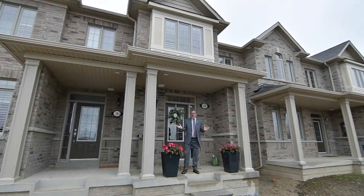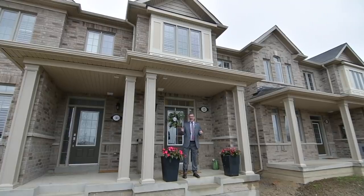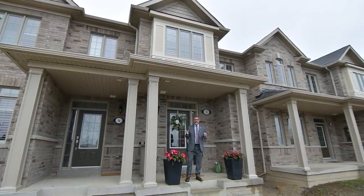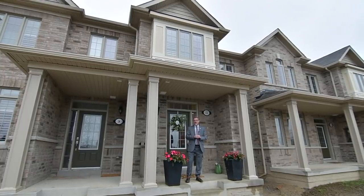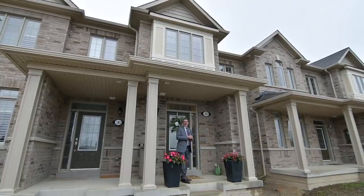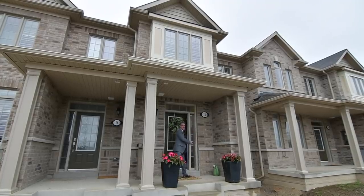Hello, it's Angelo Pucci and welcome to our newest listing at 12 Drayton Avenue in North Ajax. This Coghlan-built Freehold Townhome is absolutely spectacular. Three bedrooms, open concept living room, dining room. But to tell you more about it, Kim is standing by. Kim, are you ready? I am. Let's take it away.